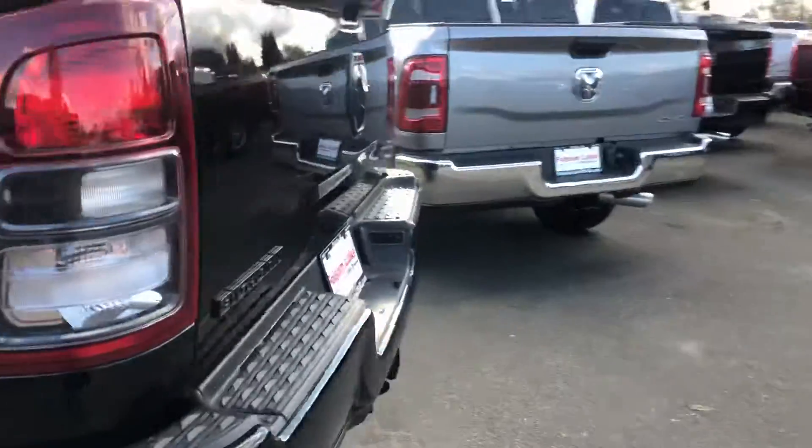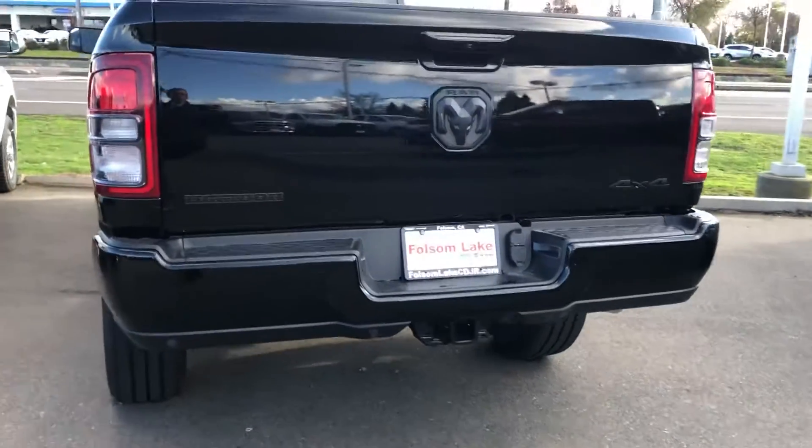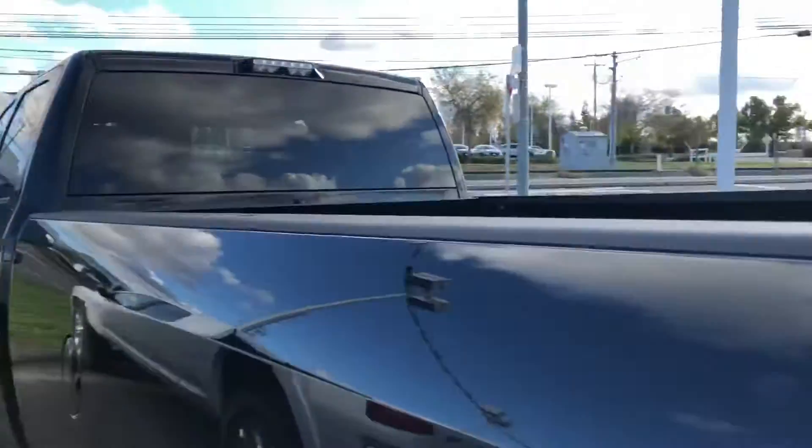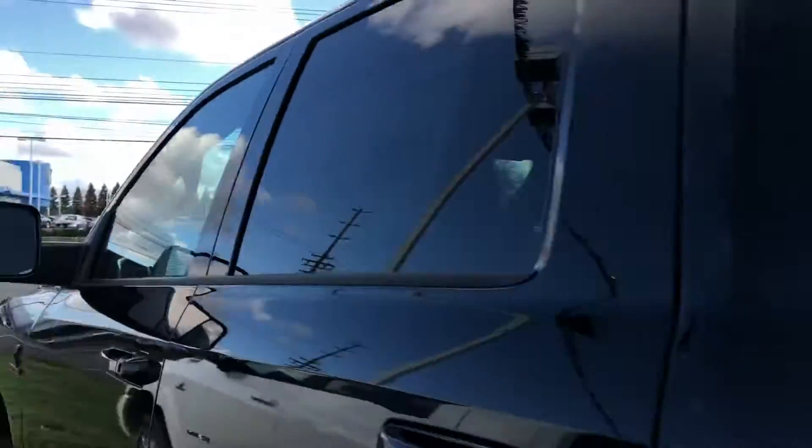Coming around to the back, you can see you also have your tow hitch with the seven and four pin wiring harness. There's no bed liner in this one.